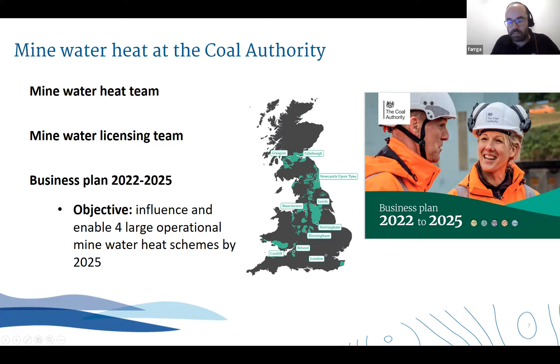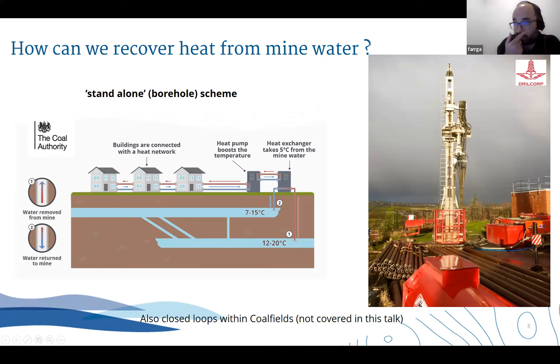At the Coal Authority we've clearly recognized the need to decarbonize in line with what the UK government wants to achieve to get to net zero. Within the Coal Authority we've got a mine water heat team which I lead - there are about eight of us, all dedicated to enabling and facilitating mine water heat schemes. Alongside that we've got a small mine water heat licensing team. Our business plan has an objective to see four large operational mine water heat schemes by 2025, which is really positive and shows the business is aligned with wider goals. So let's get on to the nitty-gritty: how can we get heat from mine water?